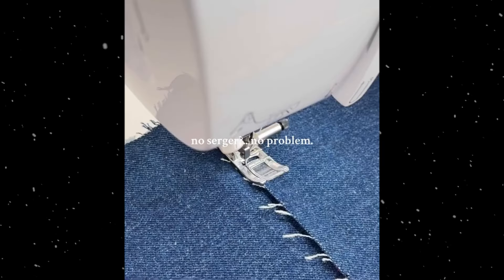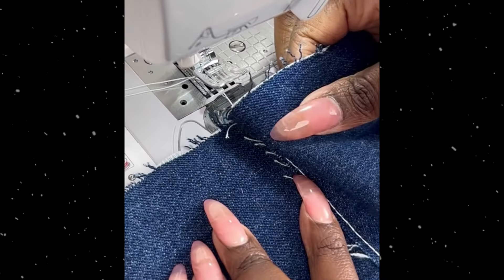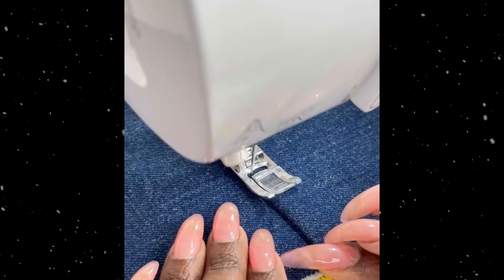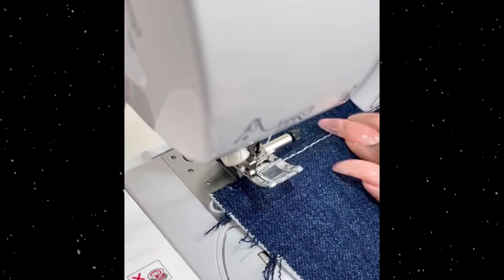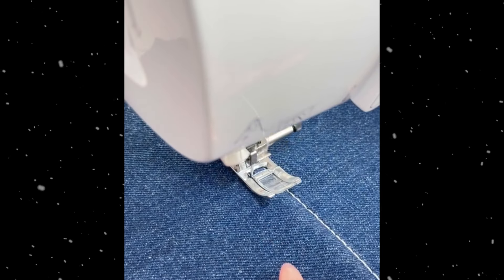Sewing machine: stitches fabric together using thread with various stitches and patterns available. Useful for home-based businesses creating and repairing clothing, making custom home textiles like curtains and cushions, and crafting items such as bags, quilts, and toys.